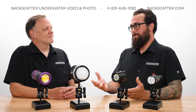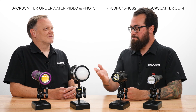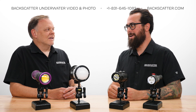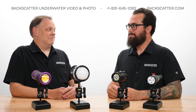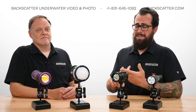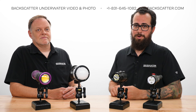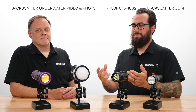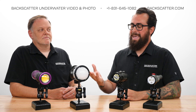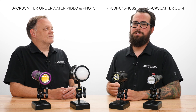We know that the answer is really that a strobe is the best tool for the job when shooting stills, but there are some exceptions — though they are few and far between. In this video we'll explain why you need a light in general for underwater photography, how strobes and video lights differ from each other, and what you can and can't do with a video light when shooting stills.